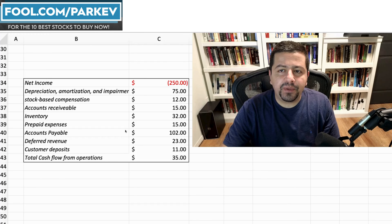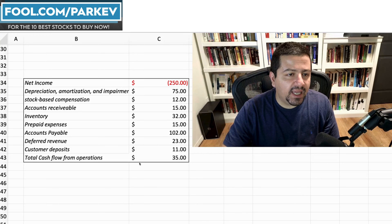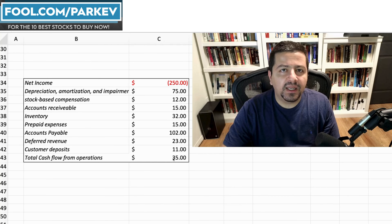I also want you to consider cash flow from operations — it's one of the most vital metrics I look at when making an investment decision. If any financial shenanigans are happening, looking at this metric can help uncover the fraud. Moreover, looking at profitability without considering cash flow from operations can lead to a misleading picture of a company's performance.